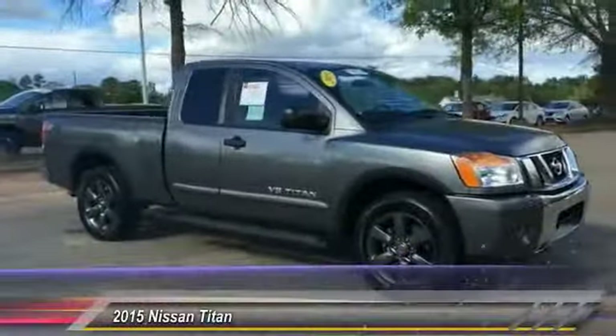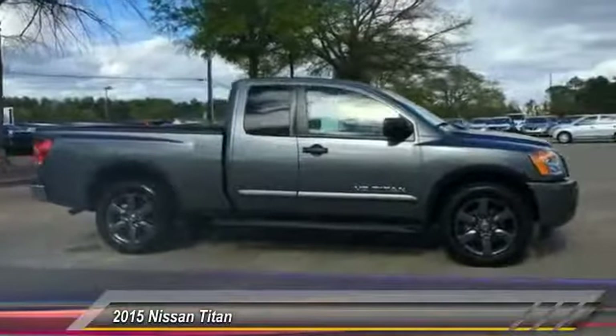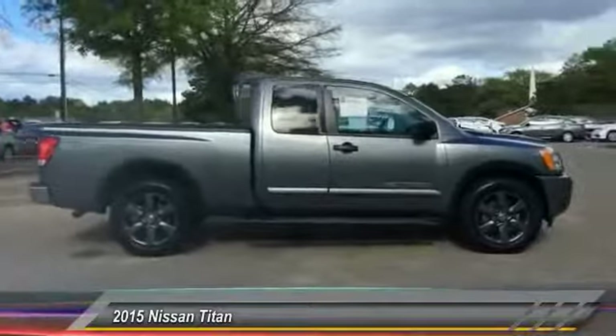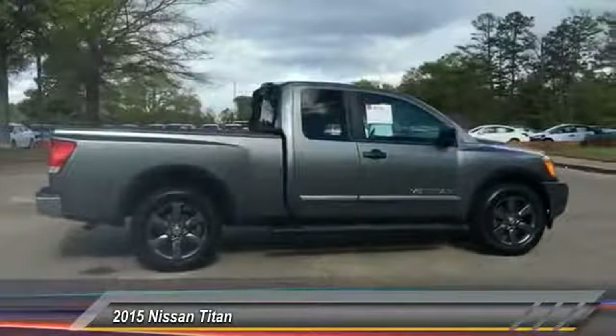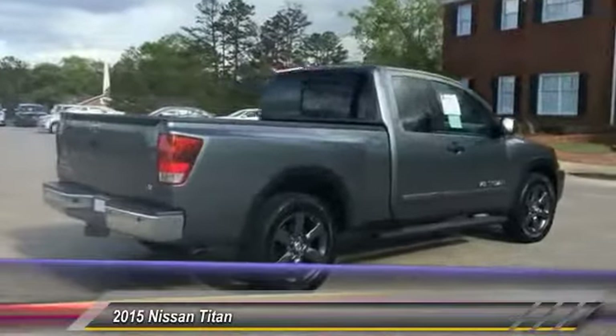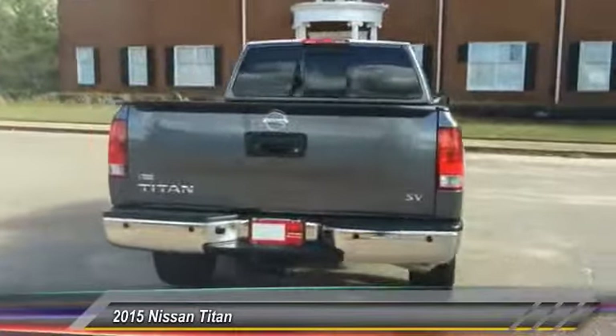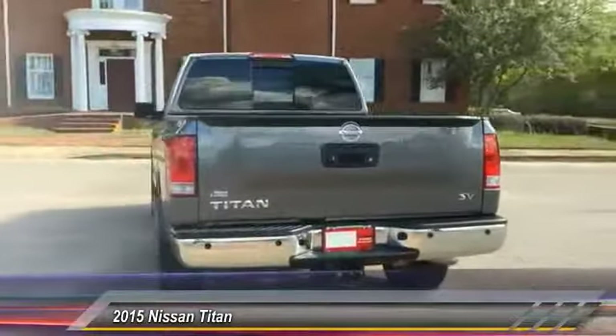The 2015 Titan houses the Endurance V8 engine — the largest standard truck engine in its class. But the benefits don't stop there. The massive interior cabin boasts a fold-up rear bench seat and a flat loading floor. When it comes to power and comfort, the Titan can't be beat and is priced below $30,000.